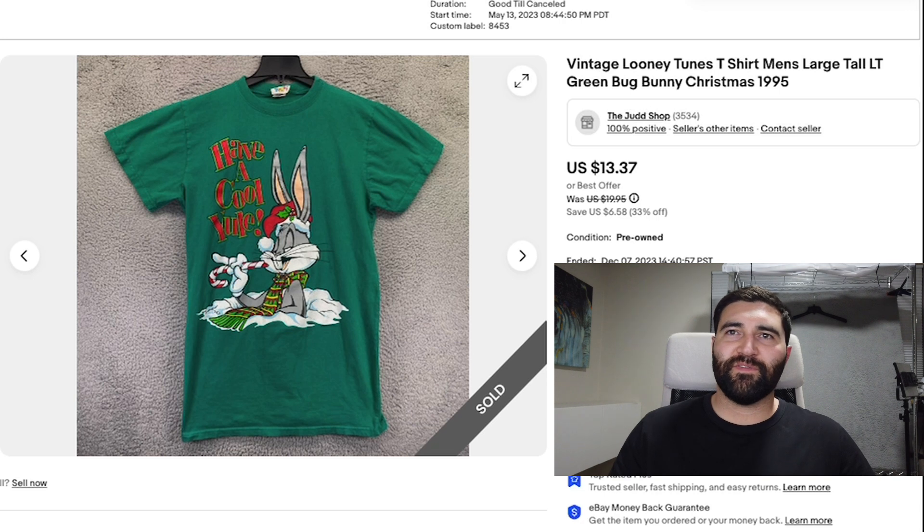Number 13 was this vintage Looney Tunes shirt in a men's large tall. It sold in seven months for a best offer of $7 plus shipping. This was cut really weird — if it was more of a normal cut and being that it was Christmas time, this probably would have sold for $15 to $20. But it was just cut really weird and it was slim. Oh well, I'm just happy to get it sold.